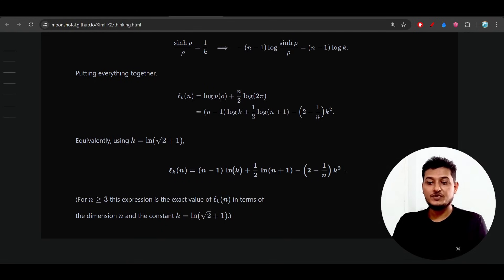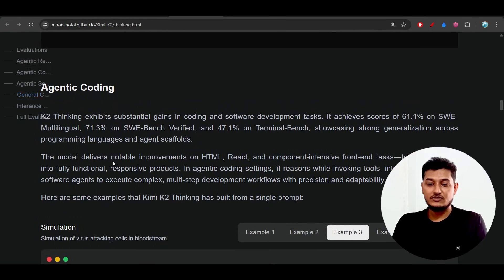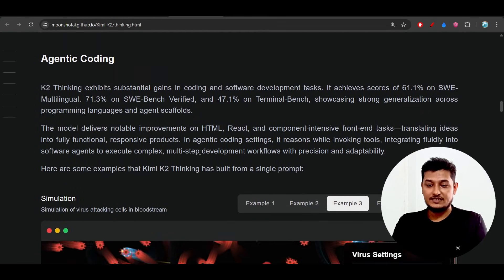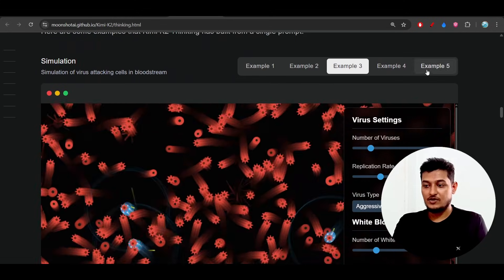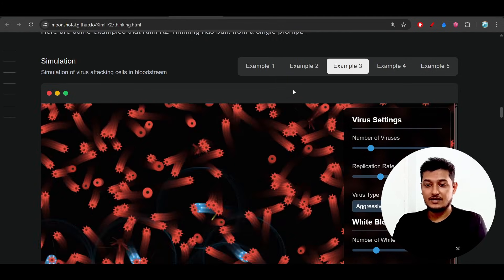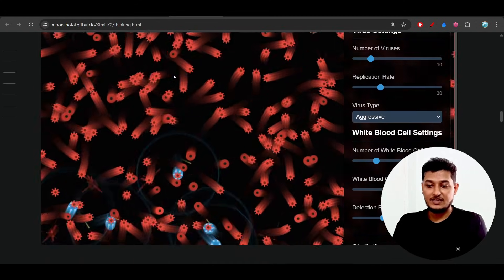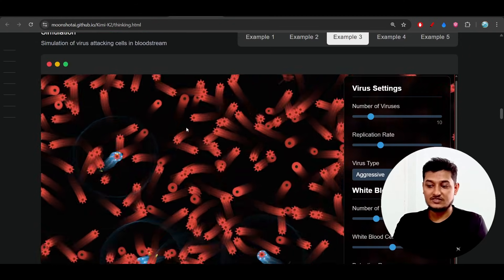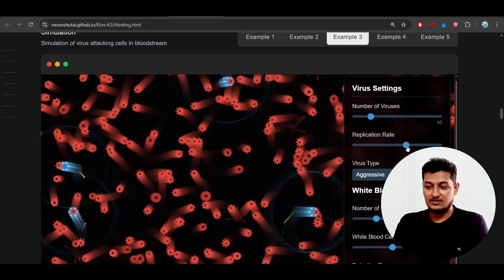This should obviously be a better choice than GPT-5 and Claude Sonnet 4.5 thinking for agentic coding as well. They've given 5 output examples — Example 1 through 5. The third example is a simulation of a virus attacking cells in the bloodstream, and you can see the simulation is actually amazing — you can adjust various parameters.